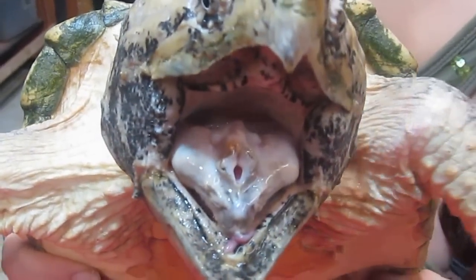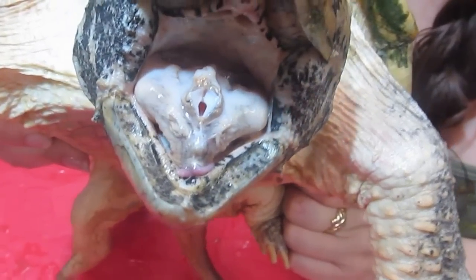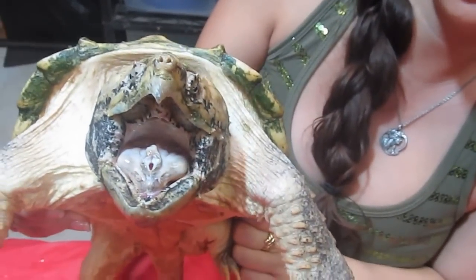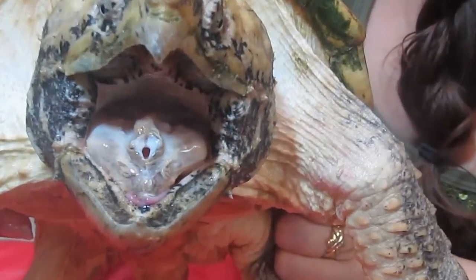These suckers have a nasty bite on them. And you can see it's got that, on its tongue, it's got that pink worm-looking thing — it looks like a little worm. They actually use that as a lure in water, and they actually attract fish to swim right into their mouths.